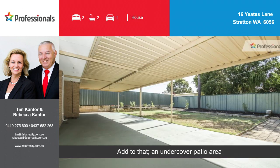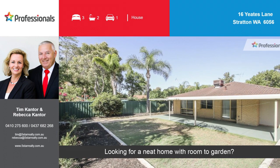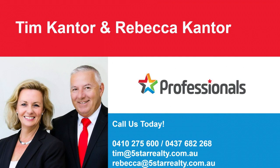Add to that an undercover patio area. Looking for a neat home with room to garden? Contact the agent for a private viewing.